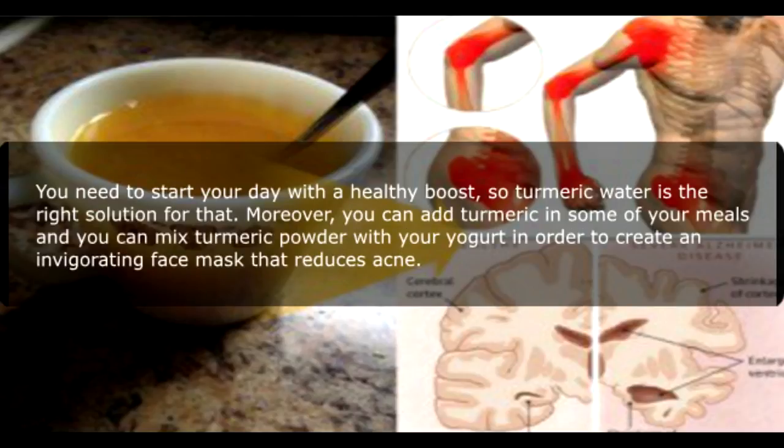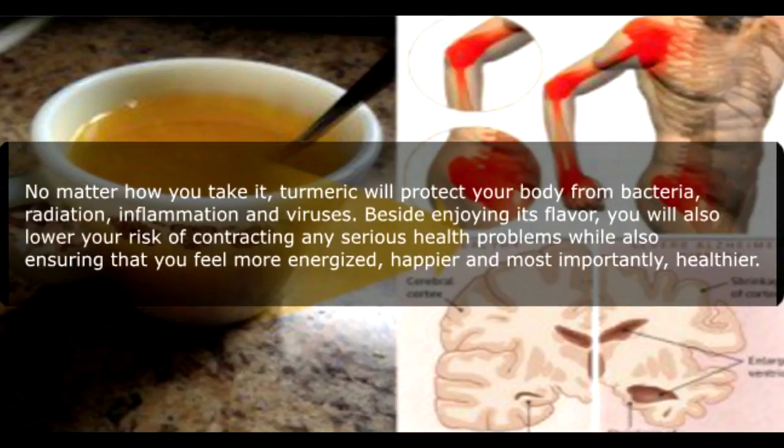You need to start your day with a healthy boost, so turmeric water is the right solution for that. Moreover, you can add turmeric in some of your meals, and you can mix turmeric powder with your yogurt to create an invigorating face mask that reduces acne. No matter how you take it, turmeric will protect your body from bacteria, radiation, inflammation, and viruses.